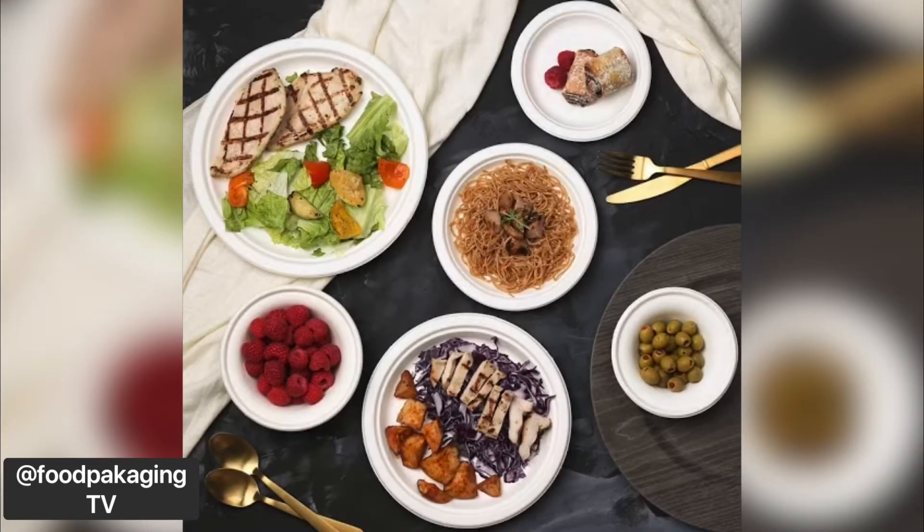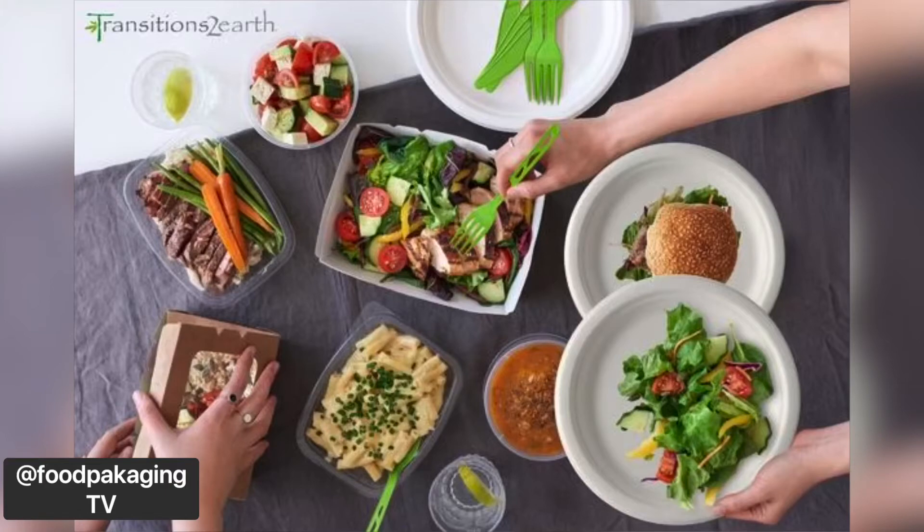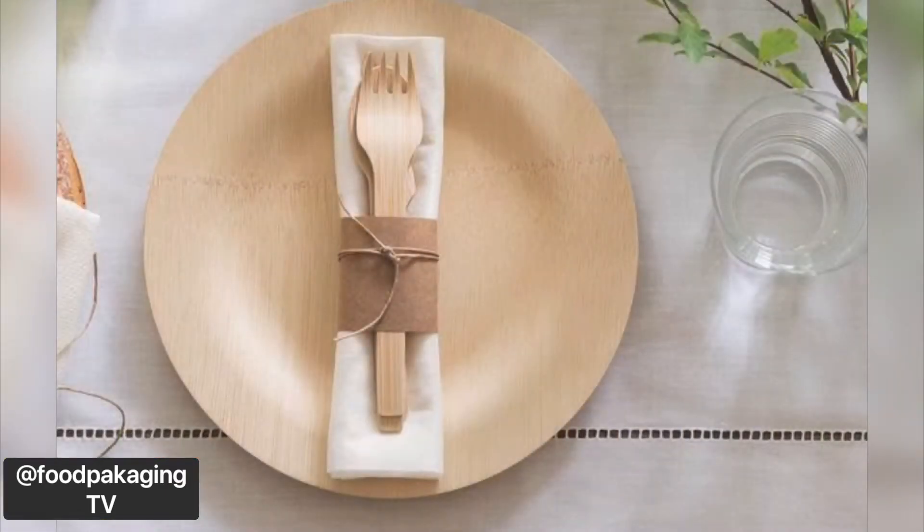Number three: single-use plates. If you find plates that are marked grease resistant, there's a high probability they contain PFAS. That also includes bamboo. If you've ever seen it advertised as free from added dyes or chlorine whitening — PFAS.